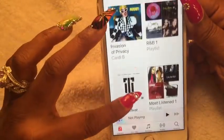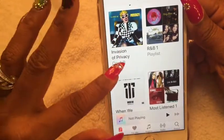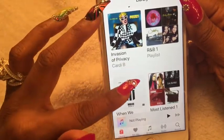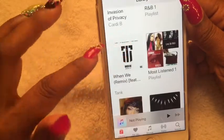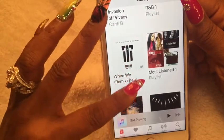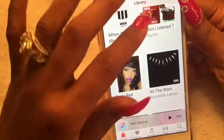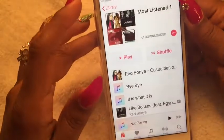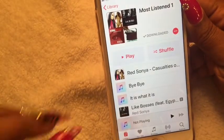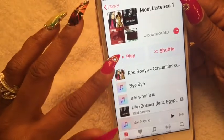Currently I'm vibing to Cardi B, Bobby Valentino, Bobby Brown, Jack Wess, Tank's remix for "When We" as well as the original, and "All the Stars" by Kendrick Lamar — that's my most-listened playlist. I also support my local independent artists because I happen to be one myself, which is a big thing within our music community here in my city.